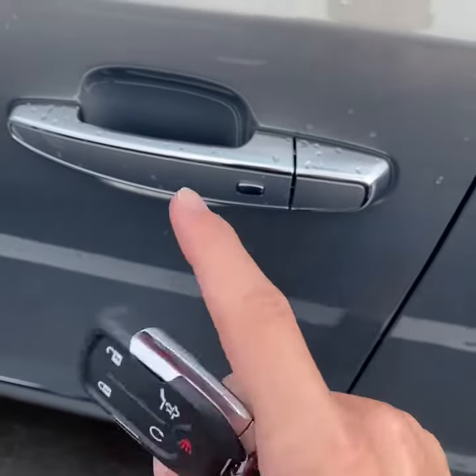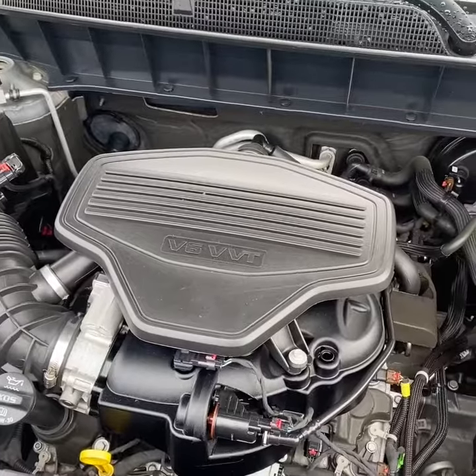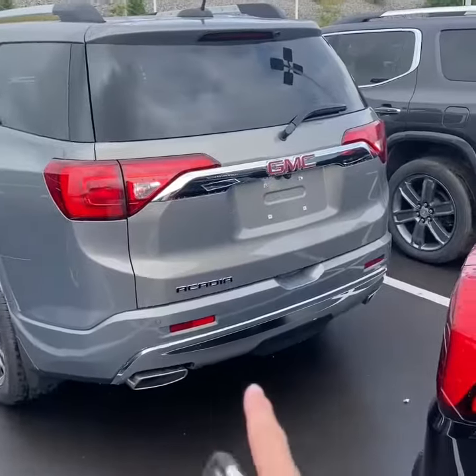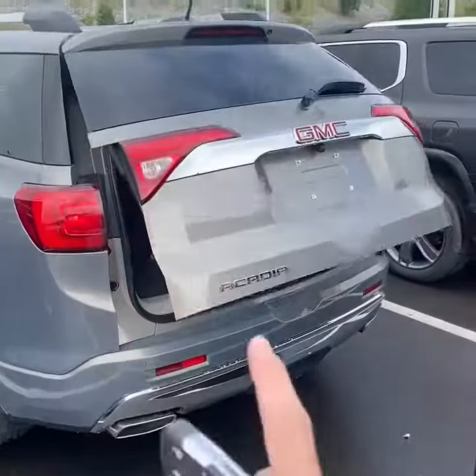As you would expect, remote starting and keyless entry. Under the hood is the 3.6-liter V6 paired with a six-speed automatic transmission. Nice dual exhaust like I mentioned, power liftgate — you can also kick your foot underneath the bumper to open it up.